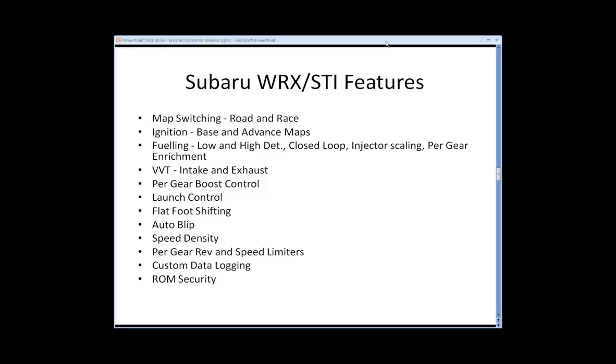This was our very first Race 1 feature file. We have two direct modes available on the STI: Road and Race. For map switching we have two sets of maps — one called Road which would be by default, and one which is Race. We have ignition map switching so we can have one ignition map set up in Road mode and another in Race. We have a base ignition map and an ignition advanced map, giving us full control of octane compensation maps.